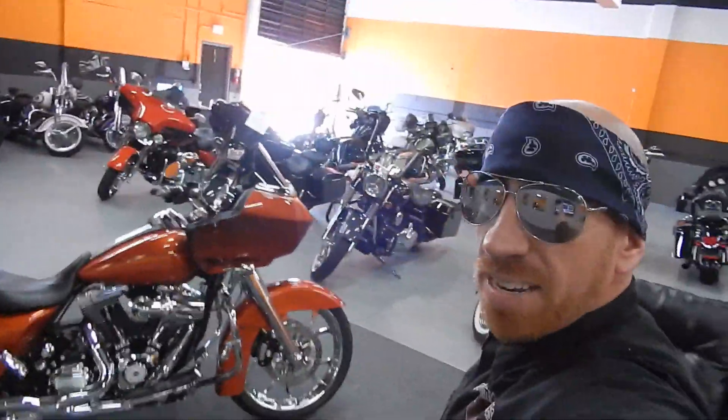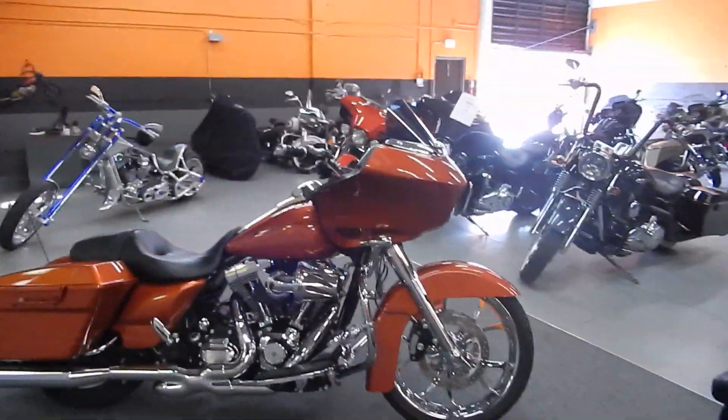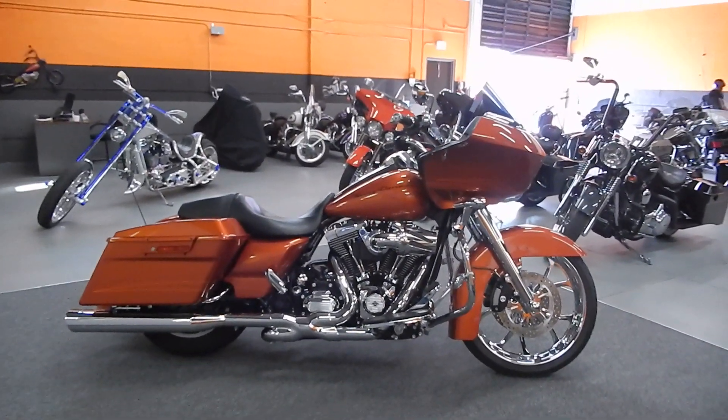All right, well thanks for looking. Again, 2011 Sedona Orange Road Glide Custom — totally tricked out, decked out, $19,999. Buy it now, first one to click wins.